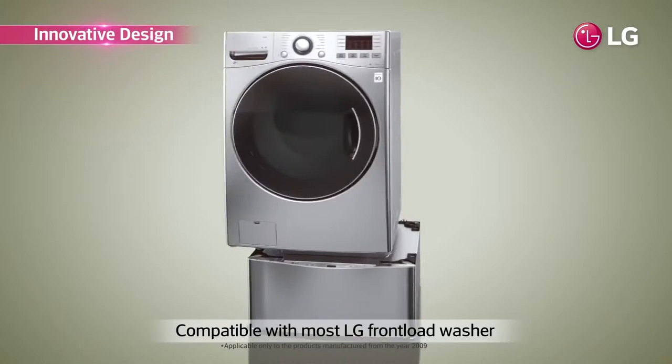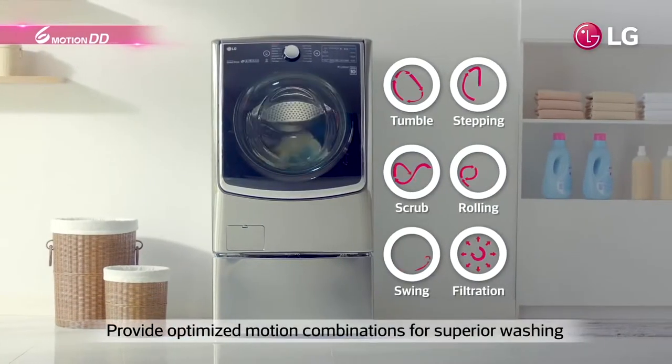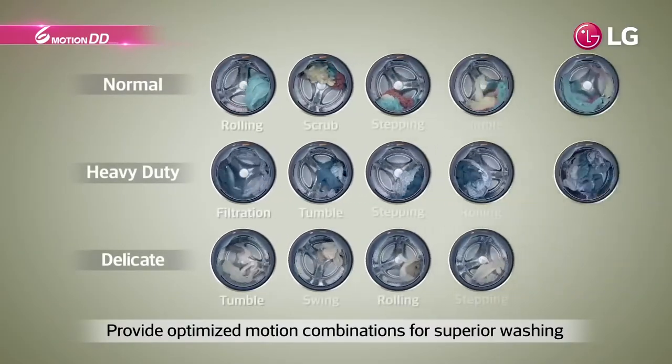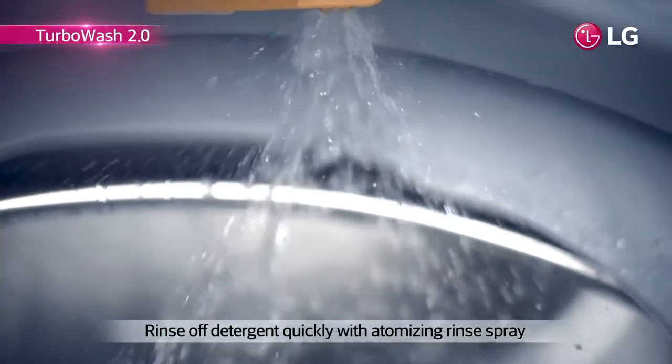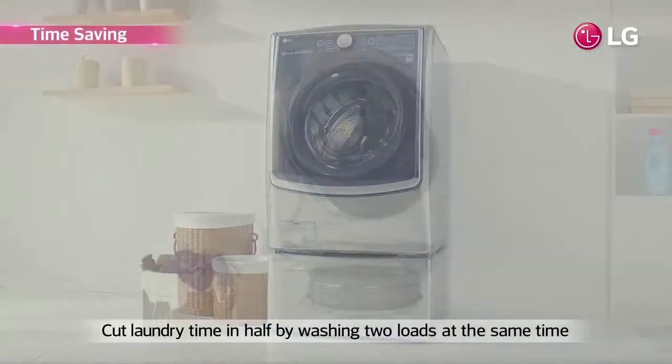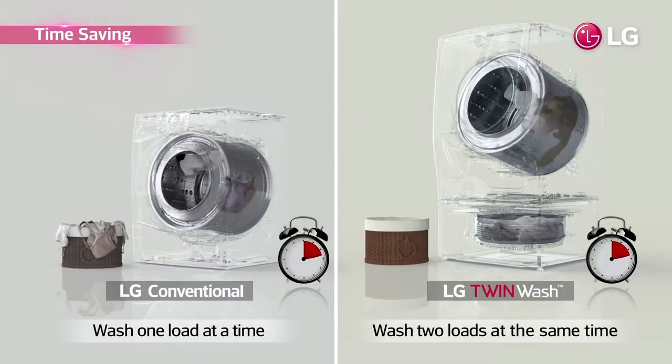Existing LG washer owners can also buy just the mini washer separately to create their own twin wash setup. The machine also has the six-motion technology — stepping, rolling, tumbling, and other motions that mimic hand-scrubbing — giving clothes utmost protection while cleaning them thoroughly. And with the Turbo Wash feature, you can finish your laundry in just 49 minutes — less than an hour.